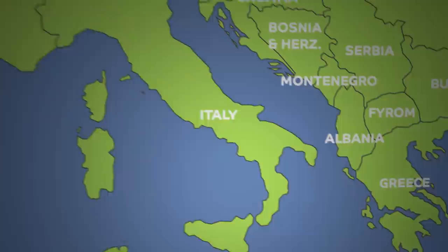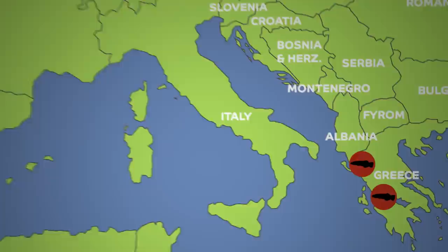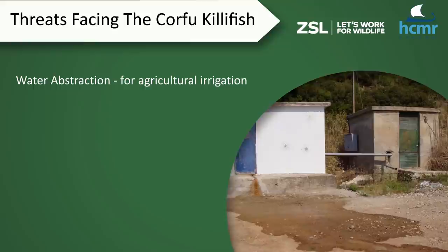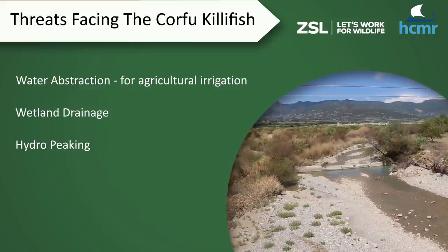That means they are found in places in Western Greece. There are two species found here, and a sister species is also found in the Iberian Peninsula in Spain. The Corfu killifish is classified as critically endangered by the IUCN. It is a habitat specialist, found in small and very vulnerable freshwater habitats.